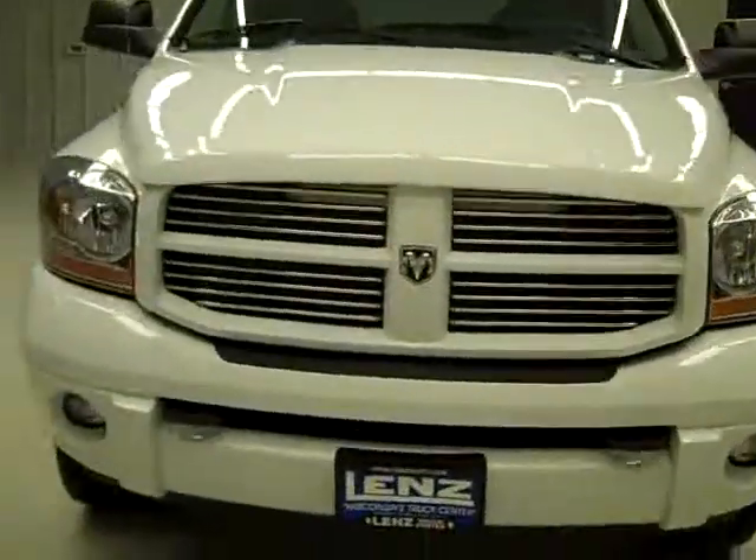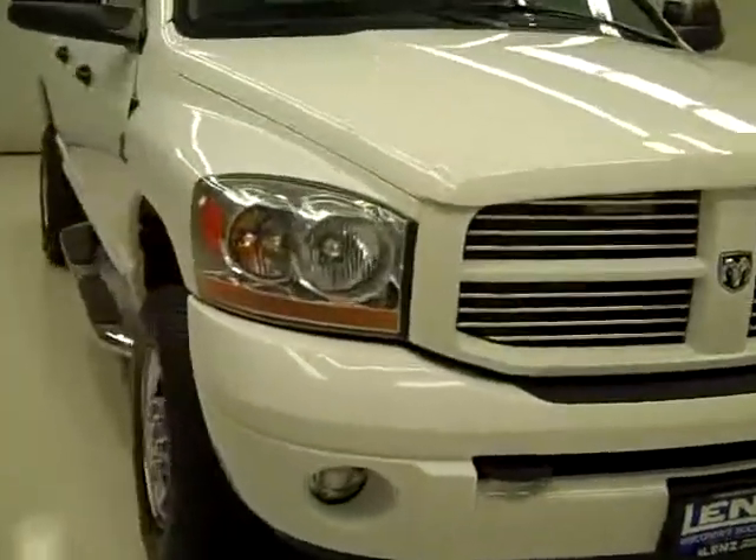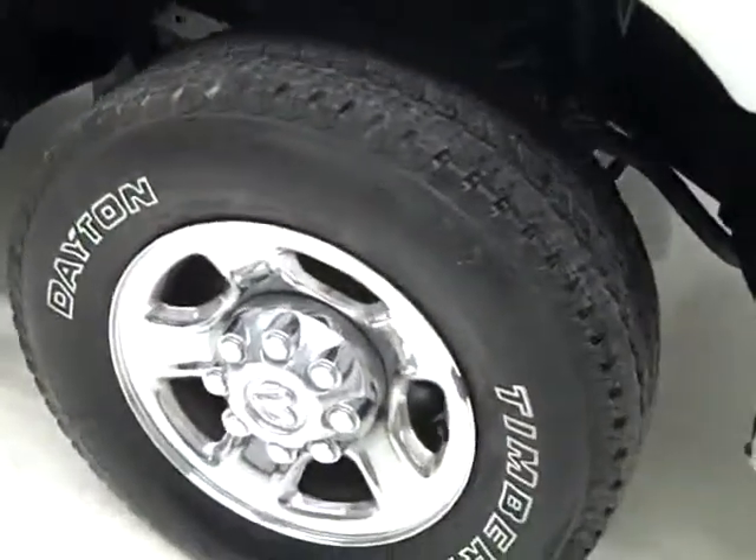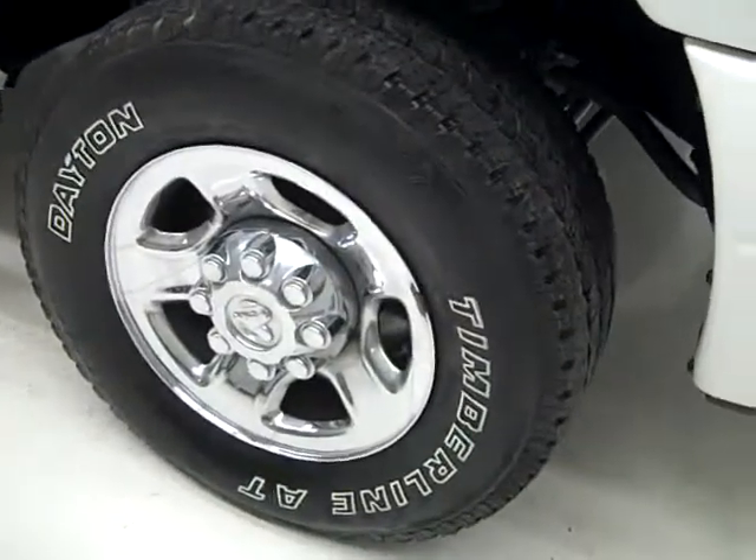This is stock number J811, a 2006 Dodge Ram 2500 crew cab short box with the SLT package and sport package. Color is white, 48,000 miles, and a 5.9 liter Cummins diesel engine.